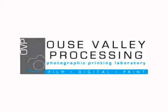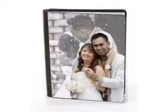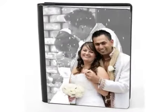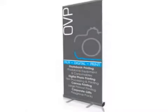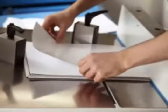Welcome to Oost Valley Processing, the photographic printing laboratory. From the keen enthusiast to the professional photographer, we have a service to suit you. All our photographs, whether film, slide reprints or digital printing, are produced on real silver halide photographic paper.